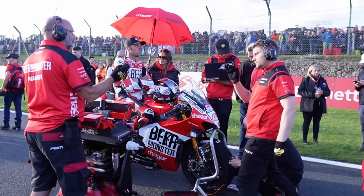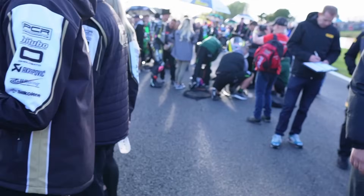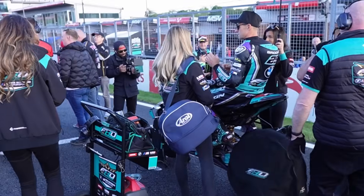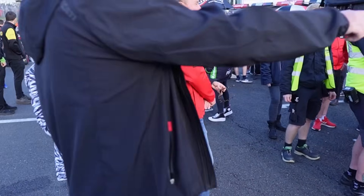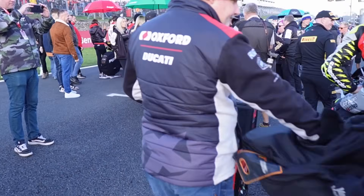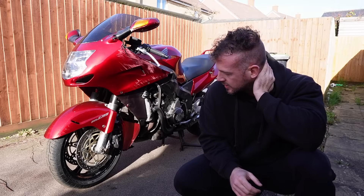Guys, this is crazy — I'm currently on a grid walk. I have access to the bikes before the race. I cannot believe I'm doing this. It's just such insight into what's involved at the beginning of a BSB race. This is crazy. And this is all thanks to the Blackbird. What a day — would you have imagined when I picked up this Honda Blackbird that it would lead to this? Me neither.